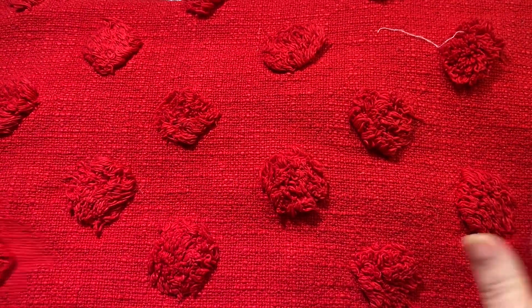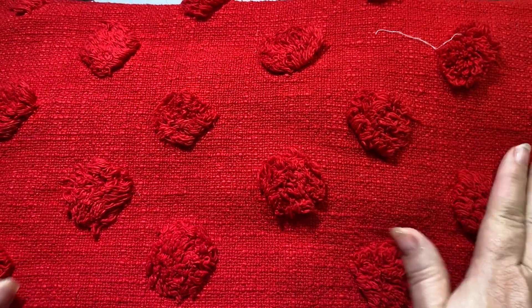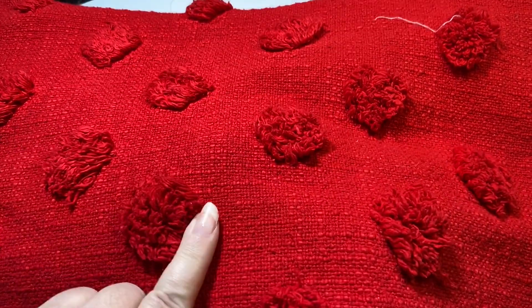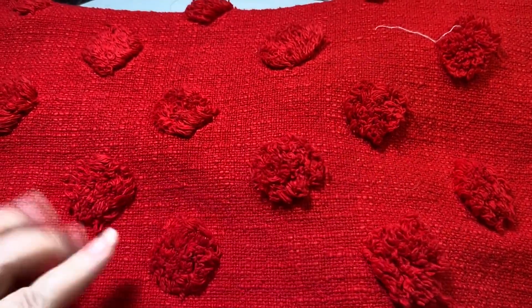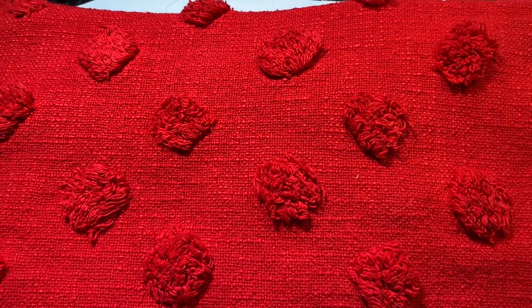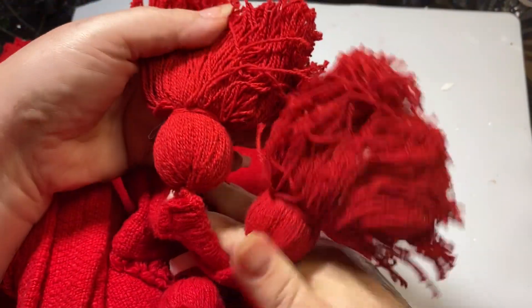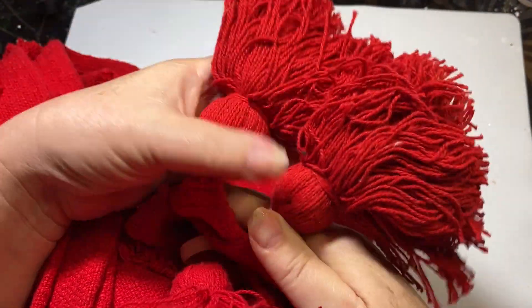I got this beautiful blanket. Isn't this throw so cute? It's like a heavy cotton and it has these sweet little pom-poms on it. It's just tone on tone, all red. And then the edge has these beautiful pom-pom tassels. Aren't those so cute?